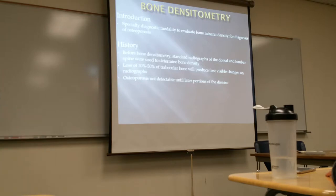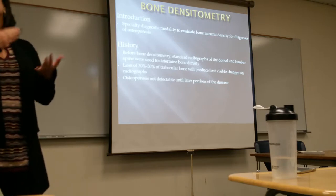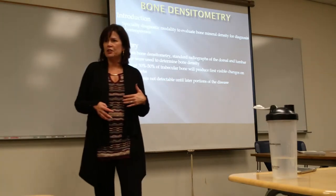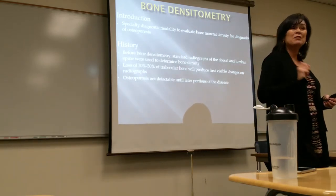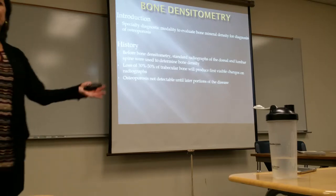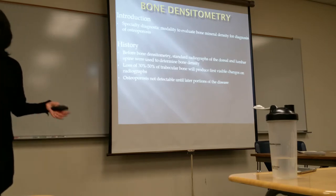Osteoporosis is not a female issue — it is a female and male issue. It tends to be more prevalent in females; however, as we get older, we're all going to go through this. The bones become brittle and weak, and then they break. Older people tend to worry about falling and breaking something. A younger person could fall right down onto the ground and not break anything, but for an older person, that could be catastrophic.